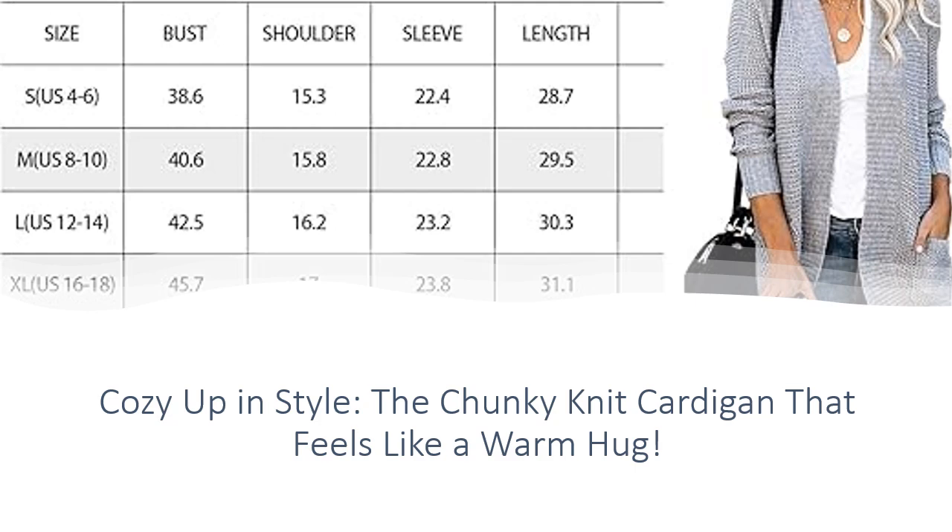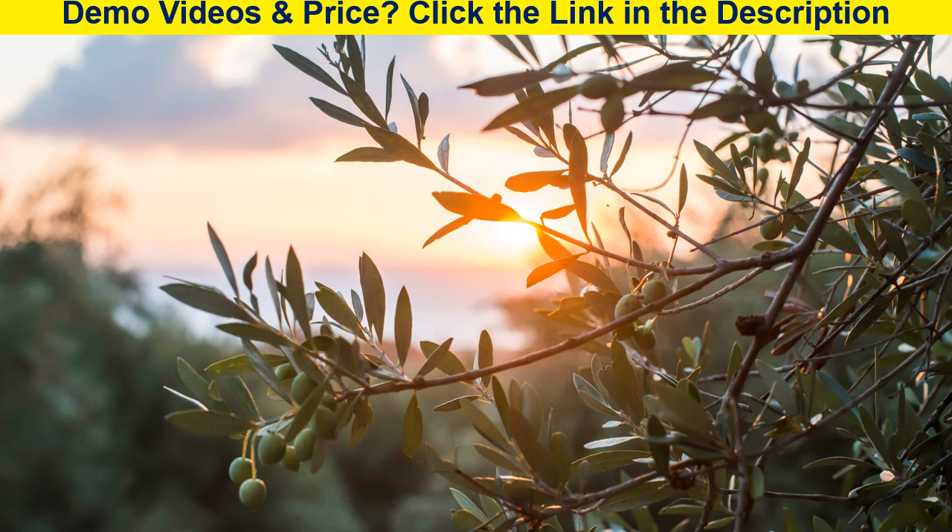Ready to wrap yourself in style? Grab your Marrakeet cardigan now. For more information, visit www.marrakeet.com.au.